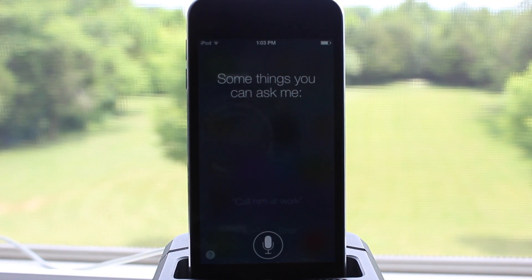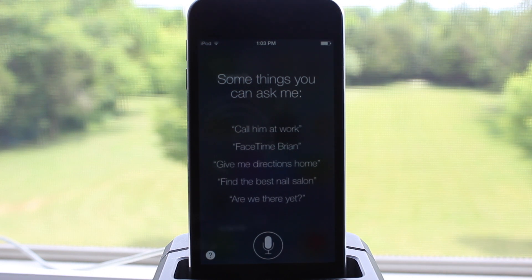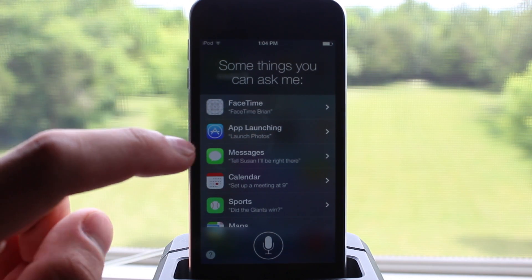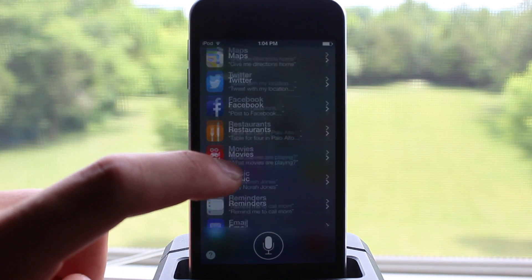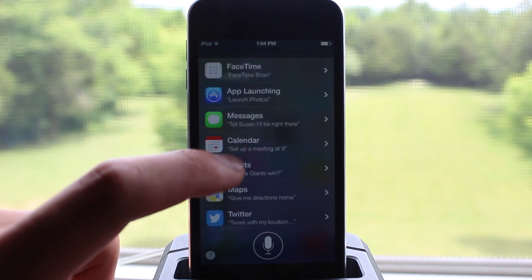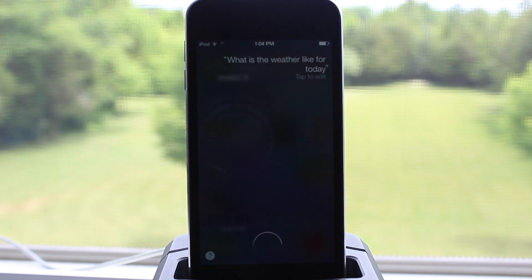A clearer, more natural sounding female or male voice makes Siri even easier to understand, and it's faster at answering questions. It checks more sources such as Bing, Wikipedia, or Twitter. In addition, Siri takes on extra tasks such as returning phone calls, playing voicemails, controlling iTunes Radio, and even accessing your settings in a quick and efficient way.